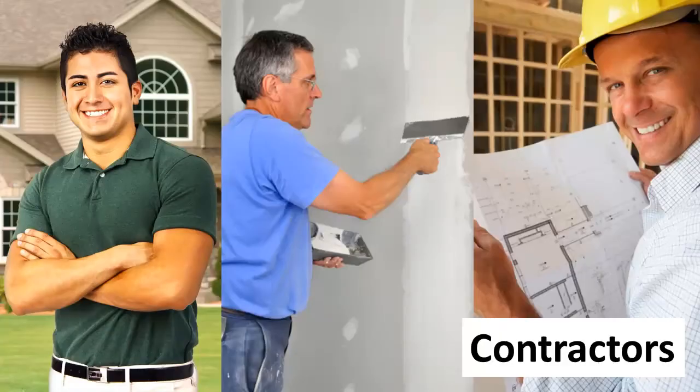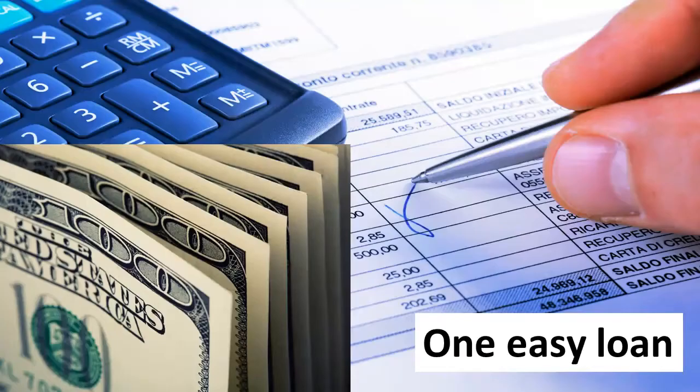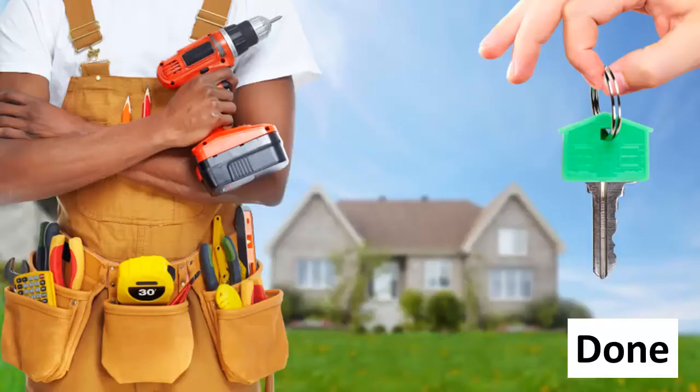As your buyer's agent, we will share our contractor database and introduce purchase renovation lenders who will appraise the home at the after fix-up value, which will allow you to include the fix-up cost in one easy purchase loan. This loan allows you to get the work done before moving in or over a period of months after you've moved in.